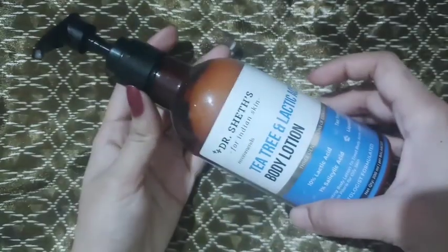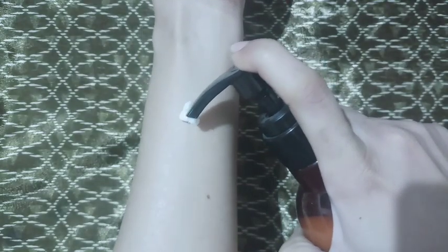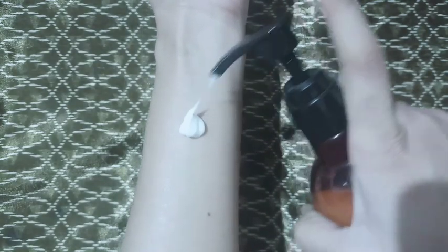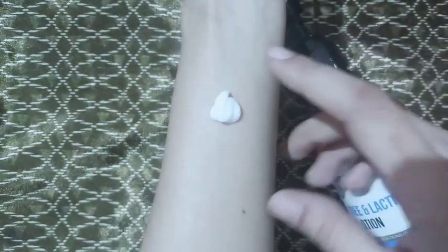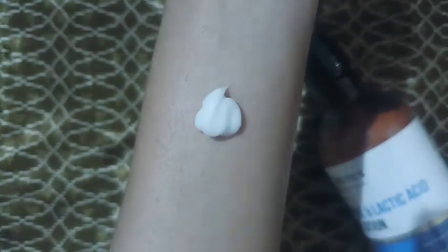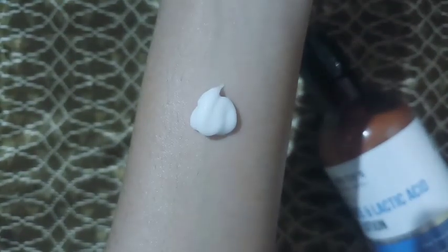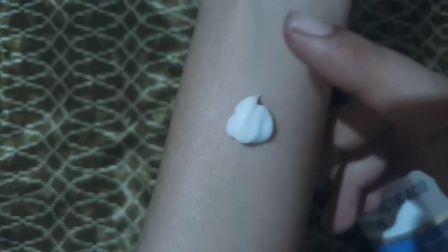It is dermatologically tested. Now, how to use this: after bath, apply two to three pumps of lotion on slightly damp skin for better absorption. Use a little extra on particularly dry areas such as elbows, knees, and feet, or wherever required.